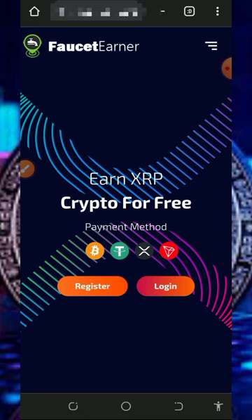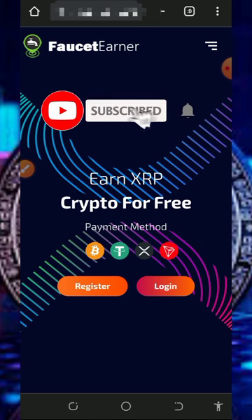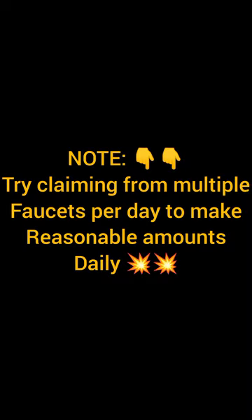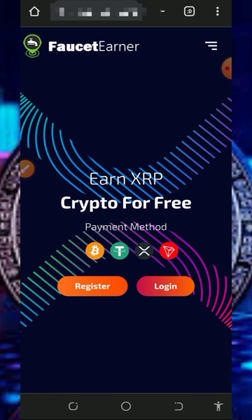If you like what I do on this channel, please like this video, subscribe, and turn on notifications for the next video dropping on this website. So with that being said, let's get into this video. This website is going to pay you free cryptocurrencies by claiming from the faucet, so stick to the end and see how this platform works.